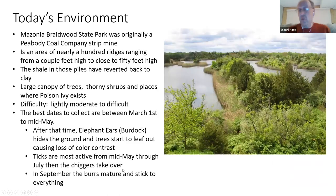Our main topic is Mazonia Braidwood State Park, which was originally owned by Peabody Coal Company — it was a huge strip mine. It's an area of nearly 100 different ridges, ranging from just a couple feet high to close to 50 feet high.